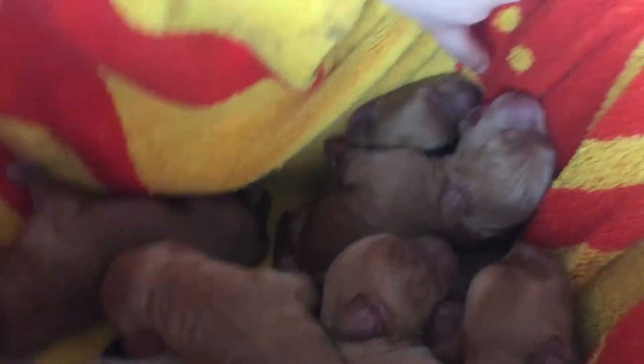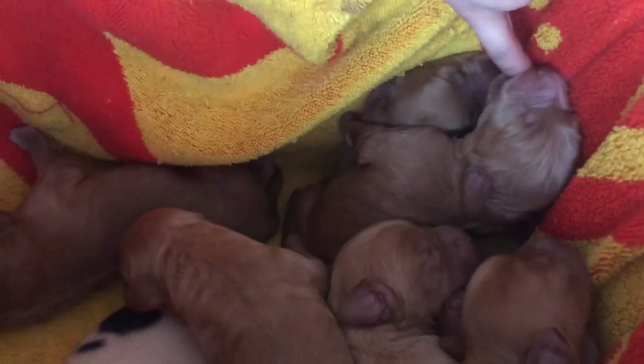Honey Bee is being so good. She's trusting us to be good babysitters. She's just sitting and letting us take care of the puppies. They like to nurse on your pinky finger — one of them is nursing right now!